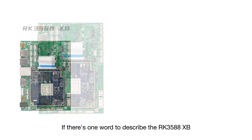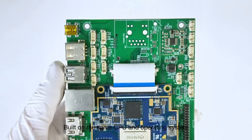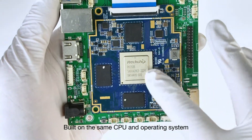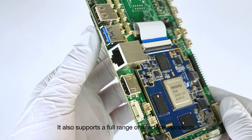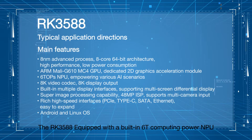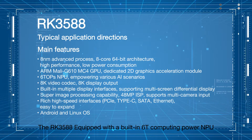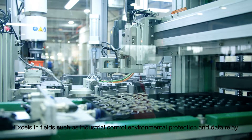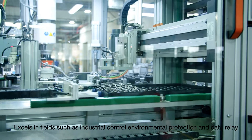If there's one word to describe the RK3588 XP, it would be cost-effective. Built on the same CPU and operating system, it also supports a full range of interface standards. The RK3588, equipped with a built-in 6T computing power NPU, excels in fields such as industrial control, environmental protection, and data relay.